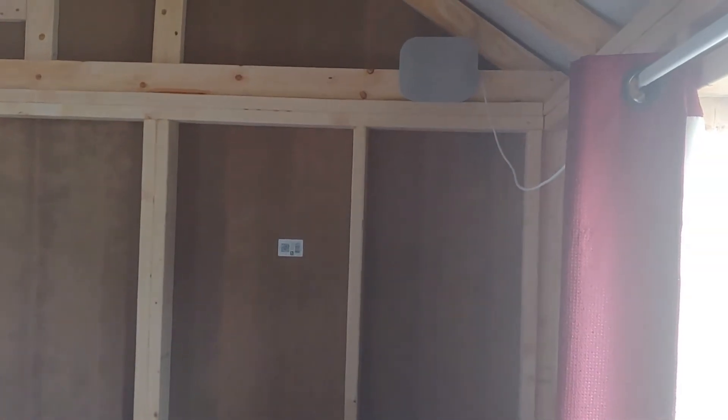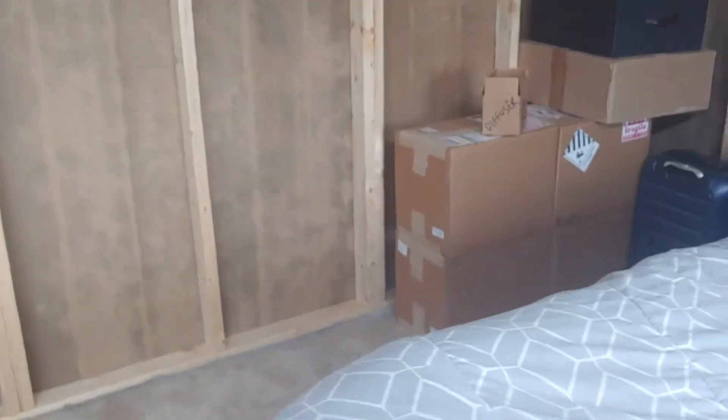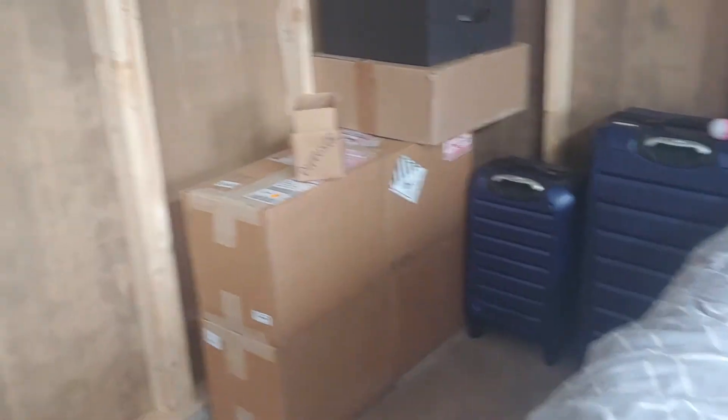Nice windows in here. See that unit up there? That's part of the booster so that we get better service — this works very well. We're good at a solid two bars. Over in this corner here is going to be where the bathroom is.